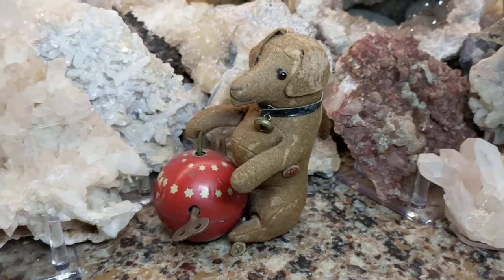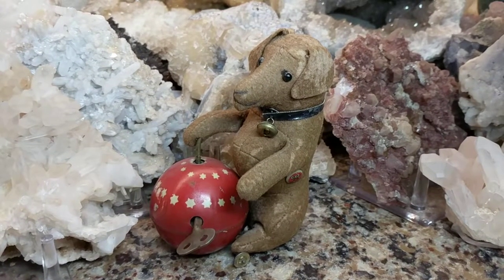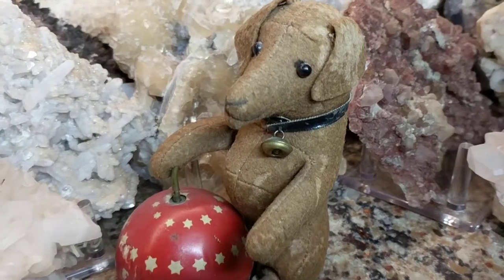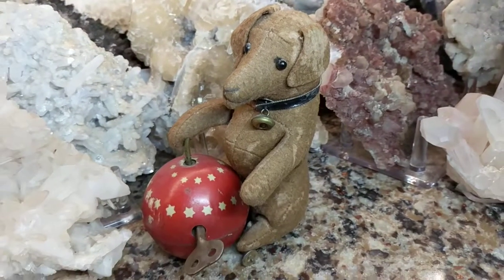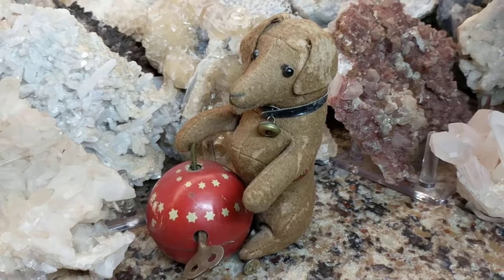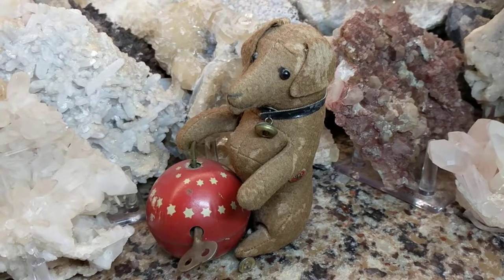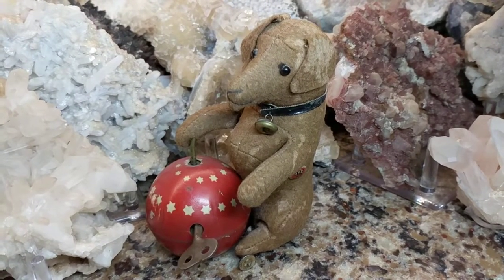Maybe I'll get him fixed. If there are any toy restorationists watching this, or if you know somebody who could fix this, please let me know. I don't know if it's worthwhile to fix this toy if it might cost a lot of money, but maybe experts or collectors of this type of thing could help me out with some info.